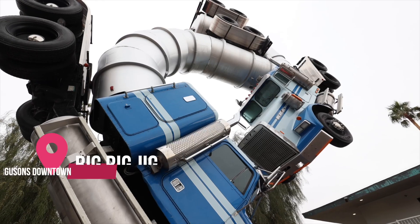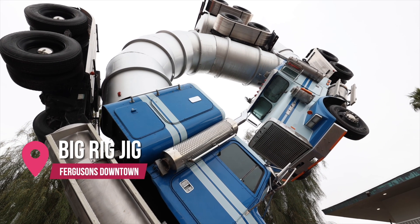We're here at Ferguson's Downtown for our next selfie spot. Big Rig Jig! Big Rig Jig is constructed from two discarded tanker trucks.